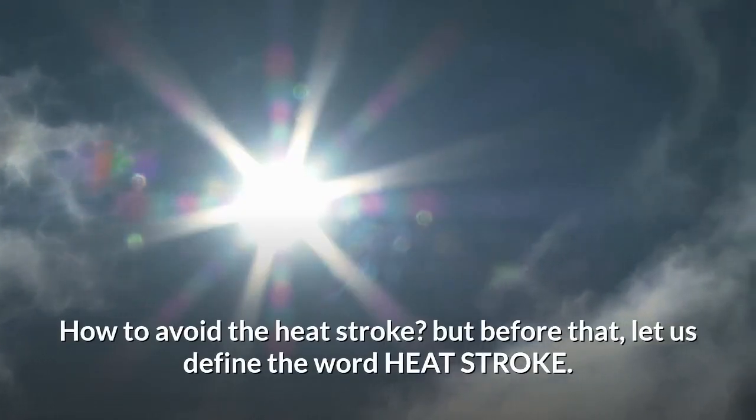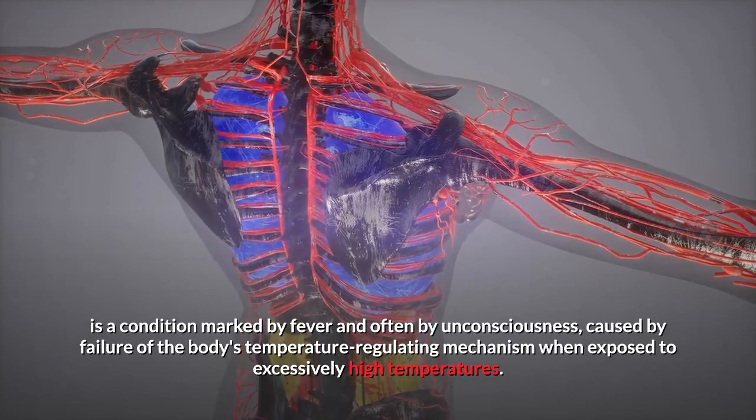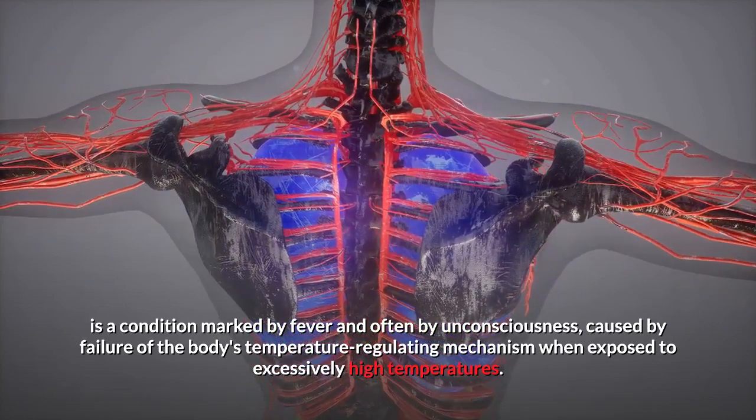Avoiding heat stress and stroke. How to avoid heat stroke? Before that, let us define the term: heat stroke is a condition marked by fever and often by unconsciousness, caused by failure of the body's temperature regulating mechanism when exposed to excessively high temperatures.